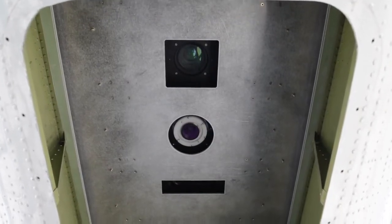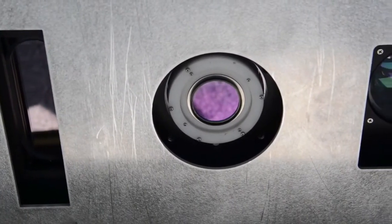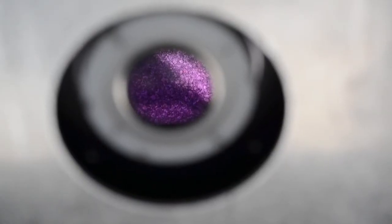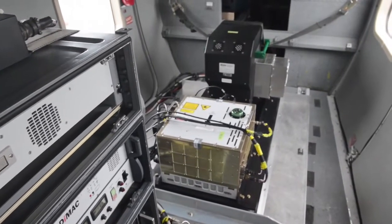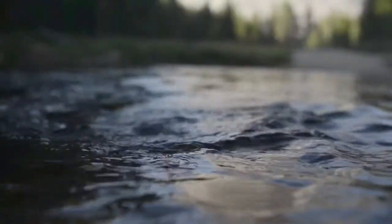The Airborne Snow Observatory is two instruments put together that look at the surface and tell us how deep snow is and how much sunlight that snow absorbs. Those two combined are what control how fast water comes out of the mountains and how much of that water comes out of the mountains from snow.